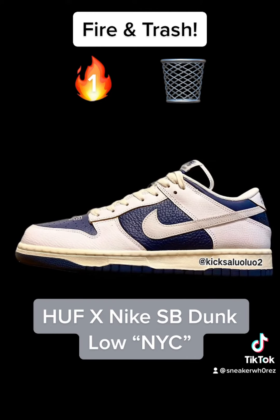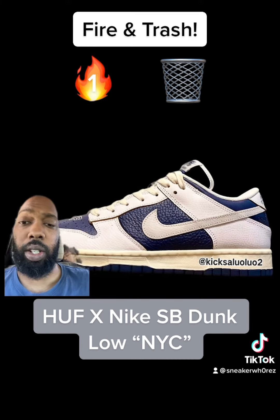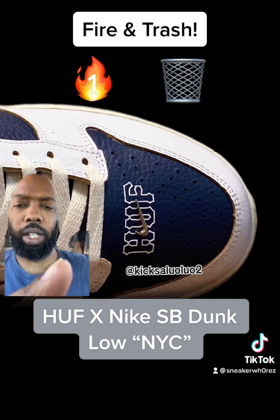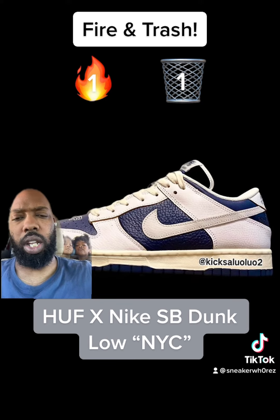Next we got the Huff Nike SB Dunk NYC. They look like the Brooklyn Nets Nike Dunk Lows. They have some differences like the yellow insole, and they are SBs with the Huff on the toe box. But I'm going to still say they're trash — they look too much like the Nike Dunk Low Brooklyn Nets.